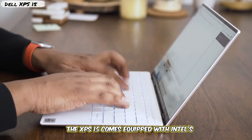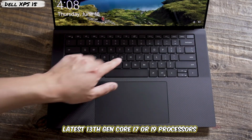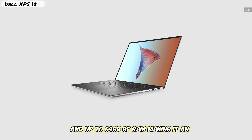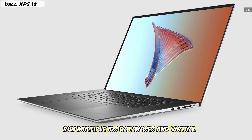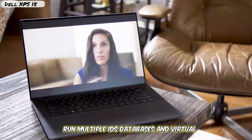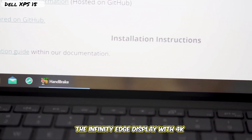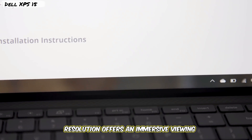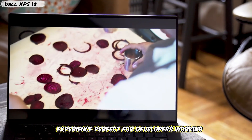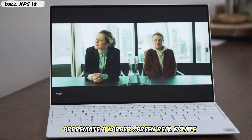The XPS 15 comes equipped with Intel's latest 13th Gen Core i7 or i9 processors and up to 64GB of RAM, making it an excellent choice for developers who need to run multiple IDEs, databases, and virtual machines simultaneously. The Infinity Edge display with 4K resolution offers an immersive viewing experience, perfect for developers working on front-end projects or those who appreciate a larger screen real estate.